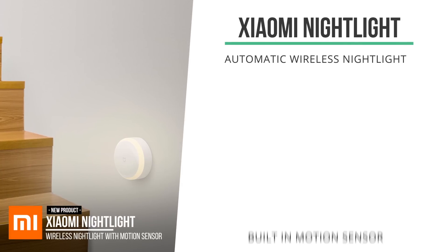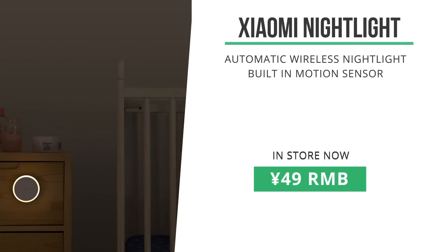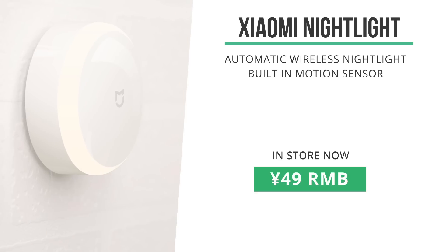Last minute, I had to quickly plug in this new Xiaomi night light. It looks like a very nicely designed light that has a built-in motion sensor to trigger it. Currently sold out, but soon back in store for 49 RMB.